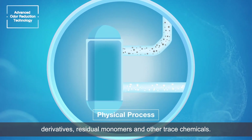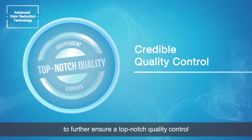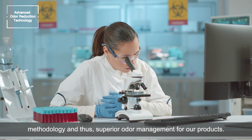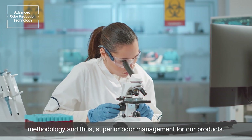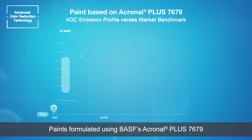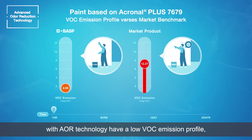residual monomers and other trace chemicals. We collaborated with independent experts to further ensure a top-notch quality control methodology and thus superior odour management for our products. Paints formulated using BASF's Acronal Plus 7679 with AOR technology have a low VOC emission profile.